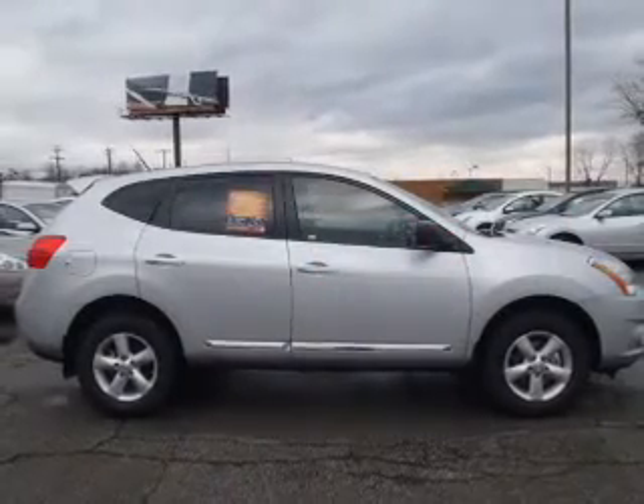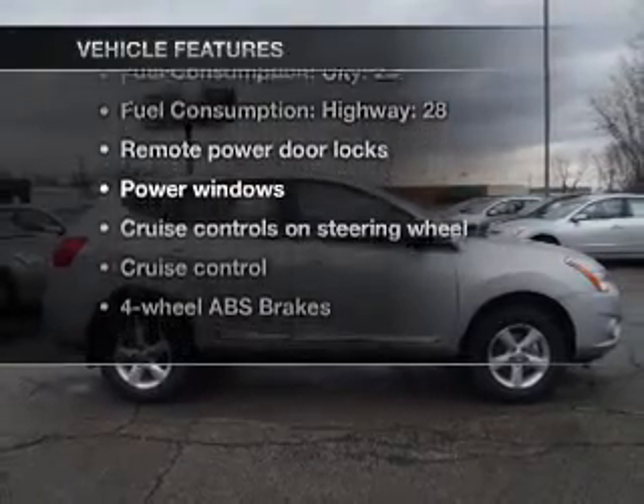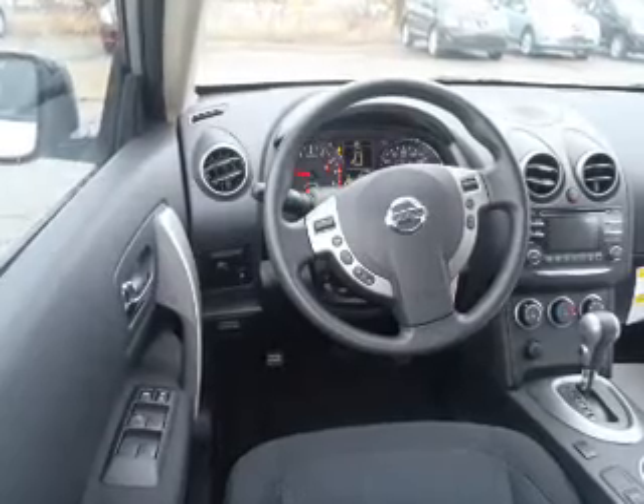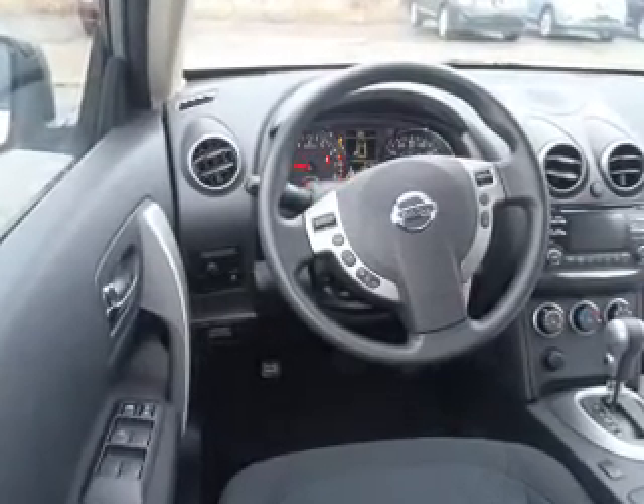Memory settings are just one of the extras. Plus, enjoy these notable features that are included in this vehicle: power door locks, power windows, power steering, cruise control, power mirrors, an alarm system, an AM-FM stereo with a CD player, and an adjustable tilt steering wheel.